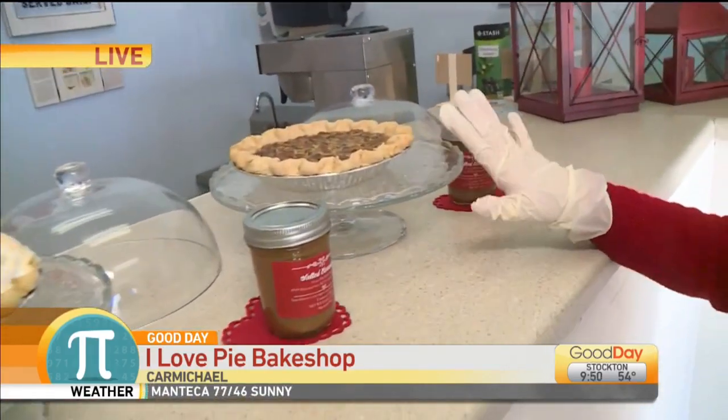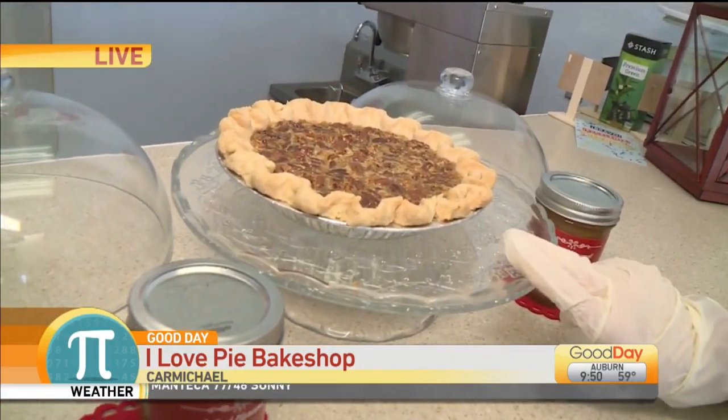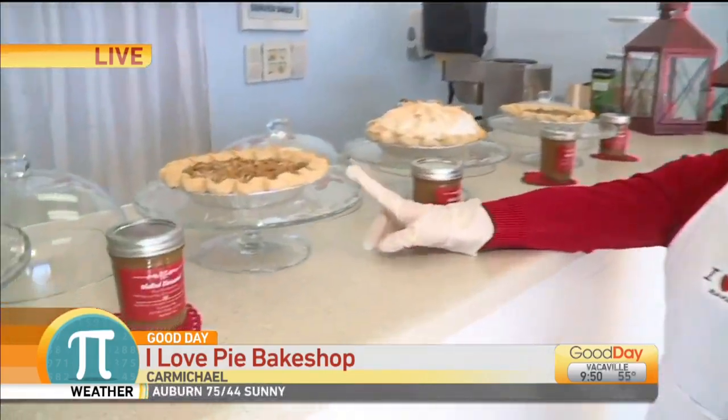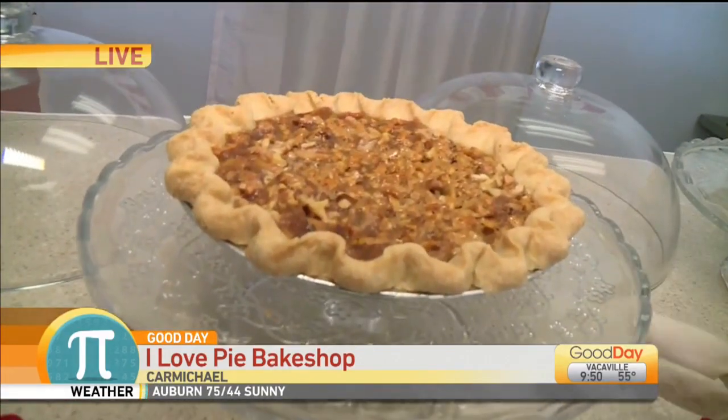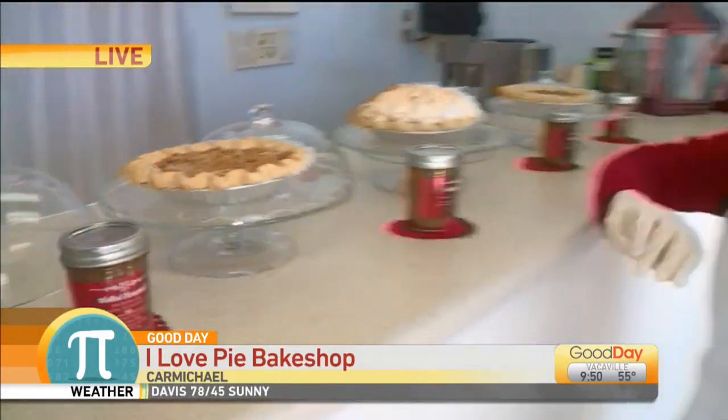This one is our classic Bourbon Pecan Pie. We have it out right now to show you because this is the last week we'll have it on our daily menu. We're replacing it with this beautiful creation right here, which is our Honey Walnut Pie. This is our very farm-to-fork pie — we get our walnuts and our honey from the farmer's markets. And then this is our classic Lemon Meringue, which is a favorite.